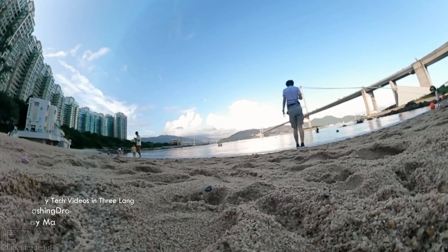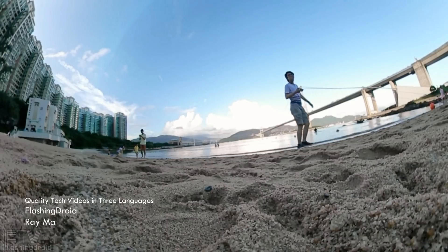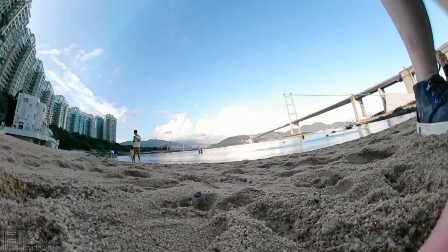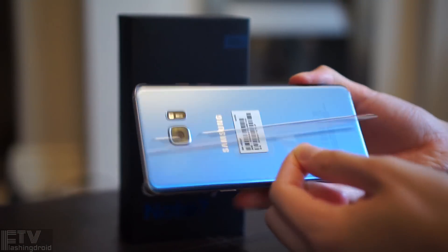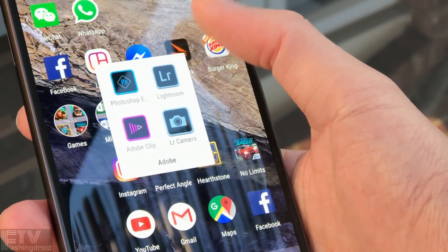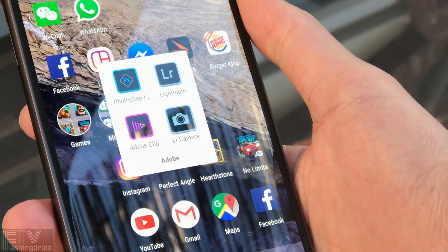Hello everyone, I'm Ray. I'm here to introduce an app — well actually three — to get even better images out of the same phone, and everyone could do the same no matter which phone you're using. So these are the three all-new apps from Adobe: Photoshop Express, Lightroom, and Premiere Clip.